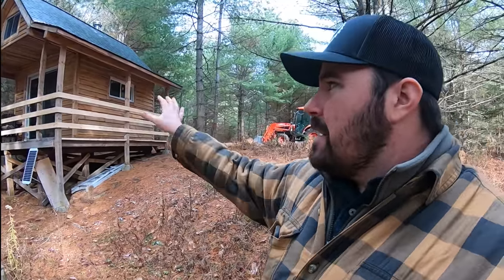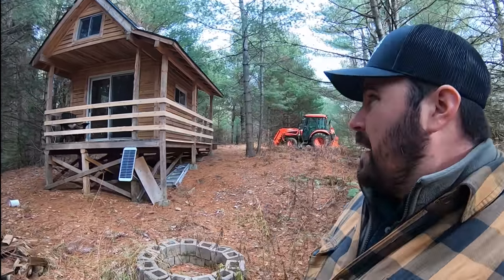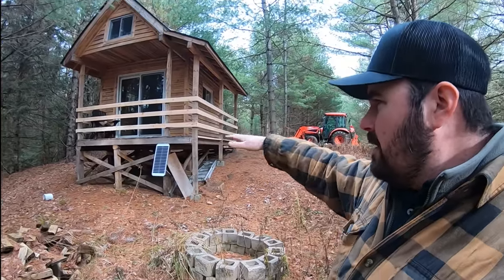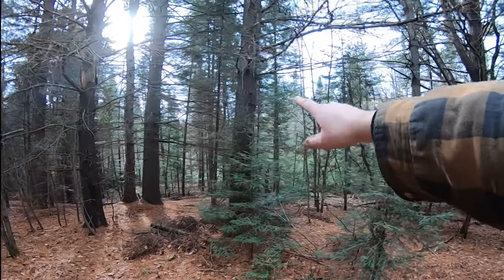When I built this, what I had envisioned was a spot way out in the woods where I could go in the middle of winter, middle of summer, anytime, and more or less put my feet up and relax with a nice sludge as well as the wood stove. I also envisioned a spot where guests could come out and get that full wilderness experience. I live in a beautiful area here, and I found this location because it was on a little hill overlooking a creek with tons of wildlife and big white pines.